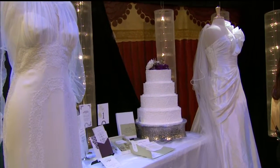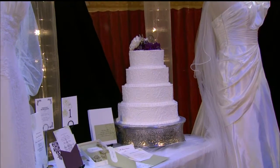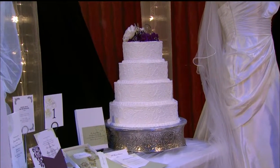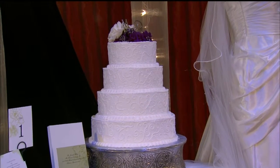Congratulations on your 30th anniversary! The Wedding Planner and Guide Bridal Show is this Saturday from 10 to 5 and Sunday from 11 to 4:30 at the Alliant Energy Center. Don't miss the bridal fashion show at noon and 3 p.m. on both days.